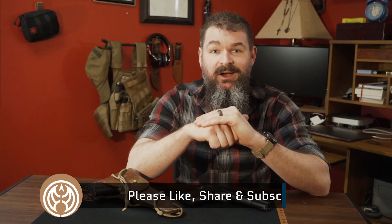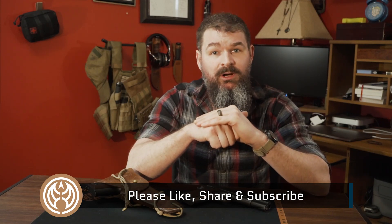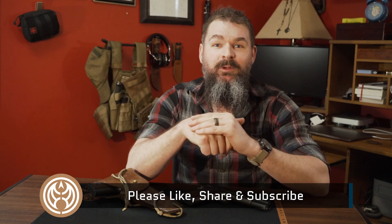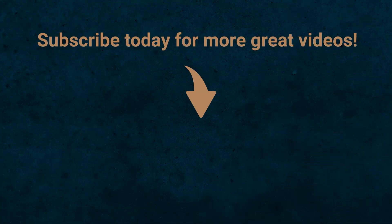Alright guys, I'm Paul with Guns.com. That's our video for today — I hope you enjoyed it. If you did, give it a thumbs up, share it with your friends, and drop us a comment down below. We'd love to hear from you. Make sure you come back — we have awesome guns coming up all the time. We'll see you next time. Bye.